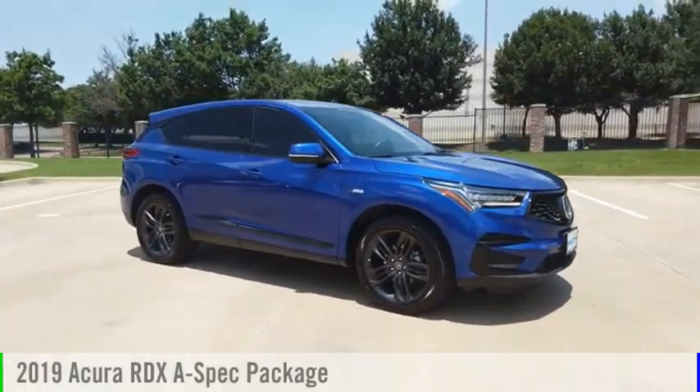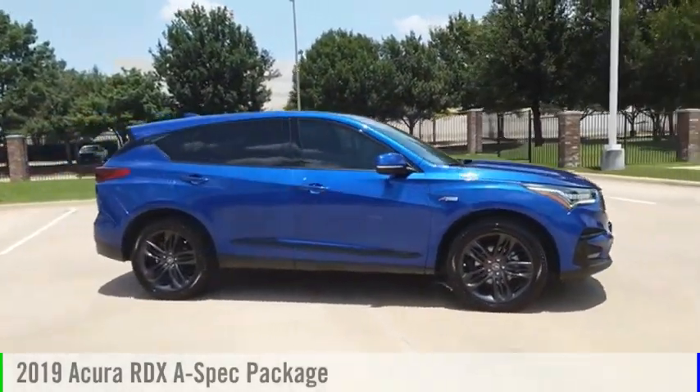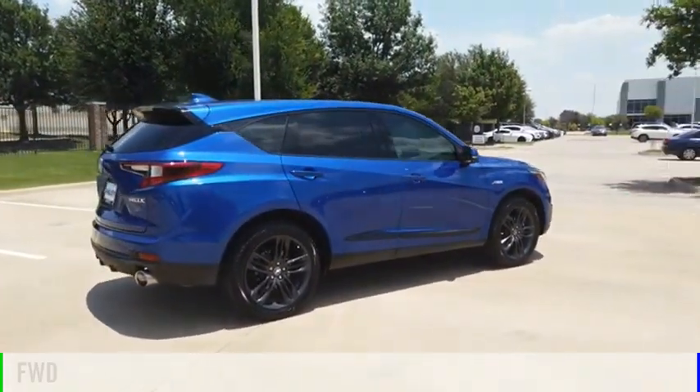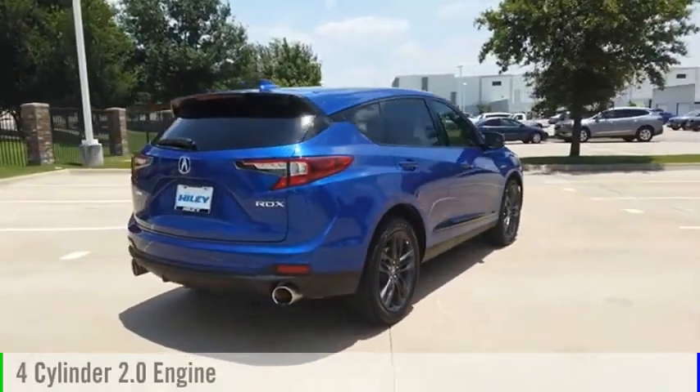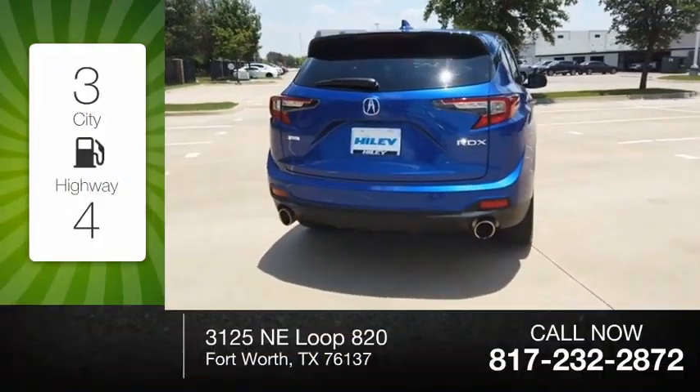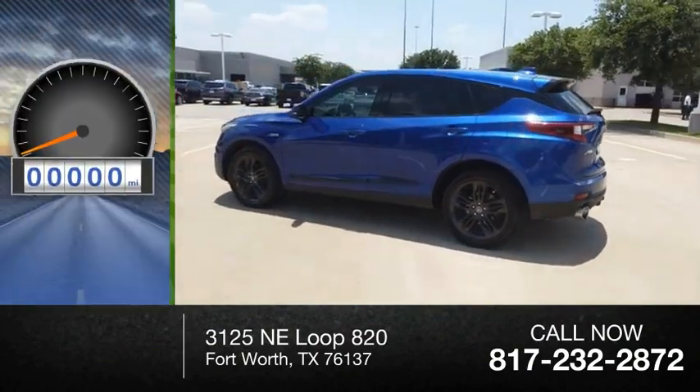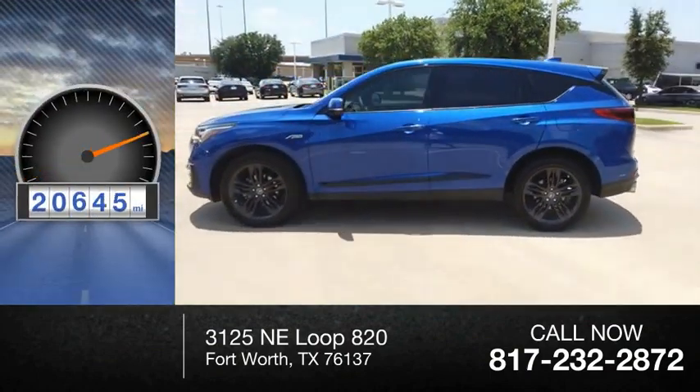Make a great choice today with the 2019 RDX. This vehicle is powered by a front-wheel drive, four-cylinder, 2.0-liter engine. Great fuel efficiency saves you money by requiring fewer trips to the gas station. This vehicle has less than 25,000 miles.